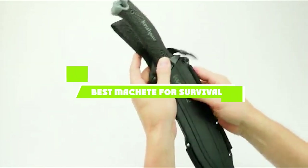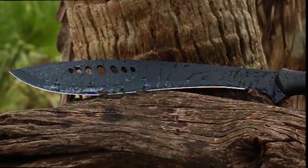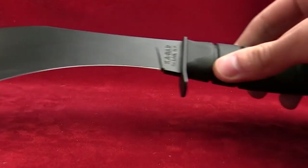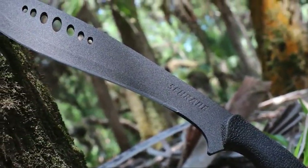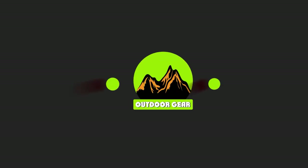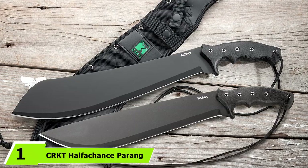If you're looking for the best machete for survival, here's a list you must see. We made this list based on our personal preference, sorted by features, prices, quality, durability, and reputation of the manufacturers. We've also included options for every type of customer. If you want a good quality machete for survival according to your needs, watch the video till the end and then decide to buy.